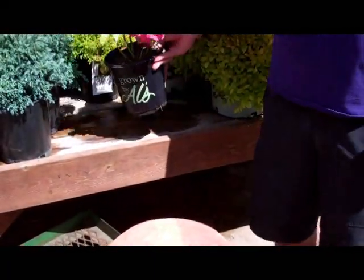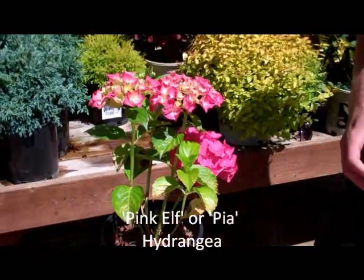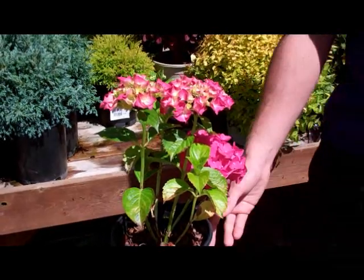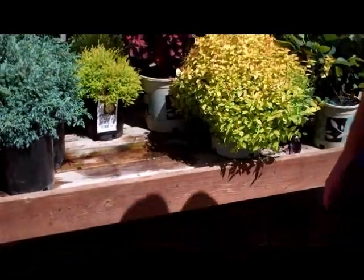And lastly, for our shade area, we have this Pink Elf Hydrangea, which is really, really great. This is a deciduous plant, but it gets a nice flower on it and will stay around a two to three foot range. So all those shrubs for the shade were under three feet in height — that's right.